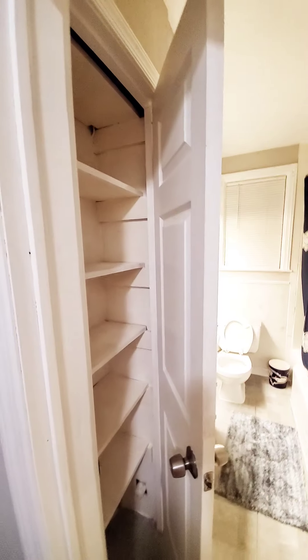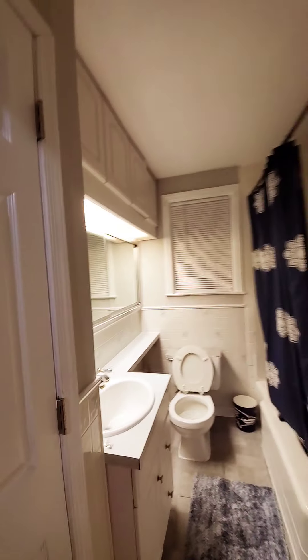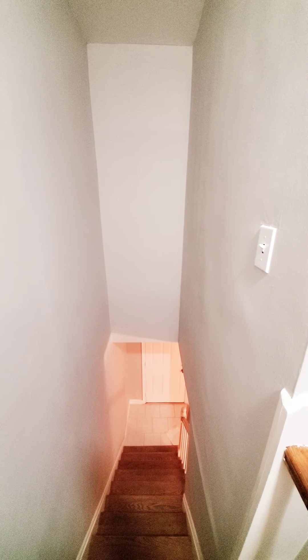This is a three-bedroom, one-bath available immediately in southwest Baltimore. For more information or to schedule a showing, please give us a call at 443-314-5127. Thank you.